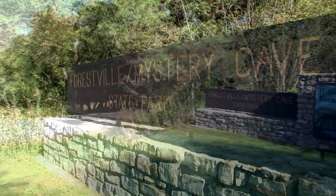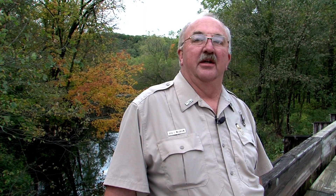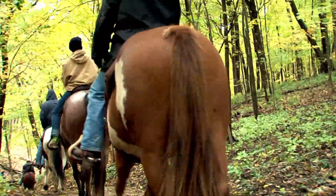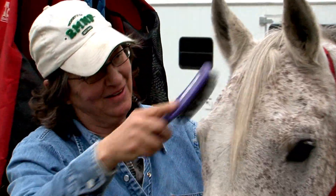It's a beautiful place to bring a family — I would recommend it highly to all. People are finding out about the park. They're doing the cave, they're doing the historic site. Some of the best trout fishing in southern Minnesota. Horseback riding is one of our favorite activities of the park — we're the busiest horseback park in Minnesota.